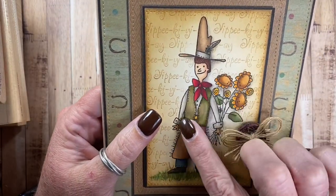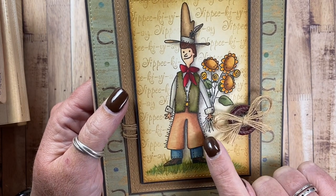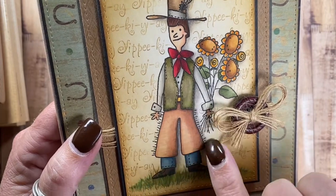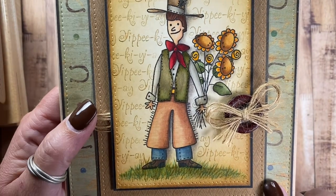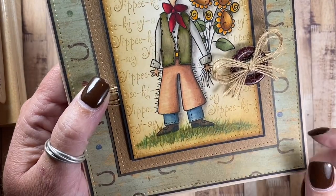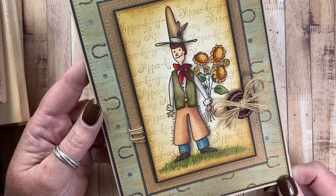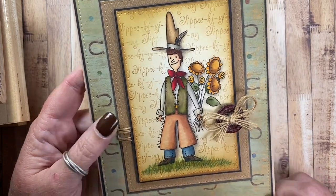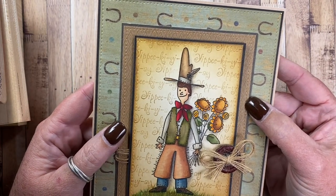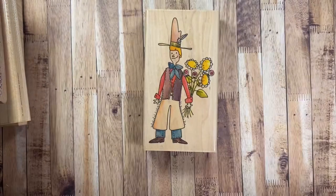He is stamped with Memento ink and colored with Copic markers. Then I used colored pencils and Gamsol to give a little bit of shading behind him, so the shadow looks kind of smoky — a brown-gray colored pencil smudged out with Gamsol. The grass I also did with colored pencil. The paper here is from Cosmo Cricket — another blast from the past — and I think this piece here was from Kay and Company, from a little mat stack type book. I just like the brown pattern on that card.